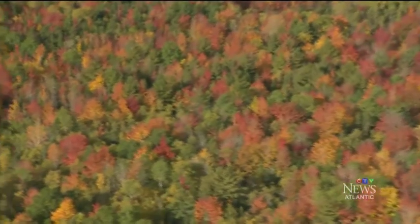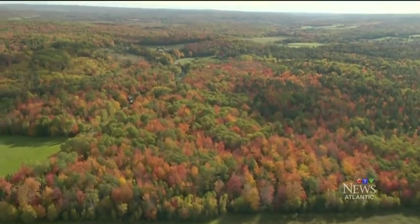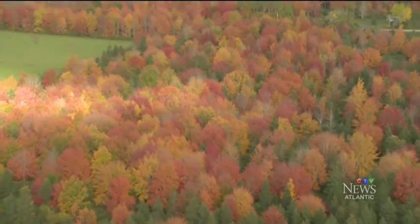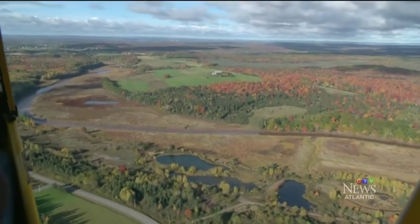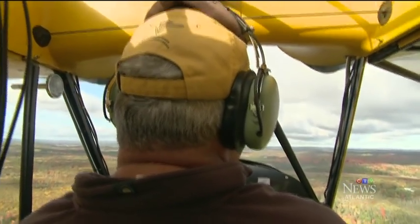Within seconds, the beauty from below is revealed. There's a nice spot right here. As the days get shorter, the trees produce less chlorophyll, allowing the colors to change from green. The results are spectacular. You must really appreciate this beauty. Oh, it's unbelievable. You get to see it from a vantage point that very few people can appreciate.